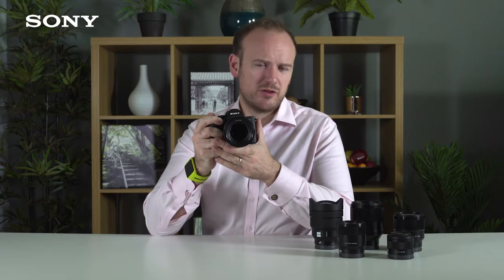Furthermore, the Alpha 7R Mark III features advanced video features you might be familiar with from our cameras: picture profiles, S-Log2 and S-Log3, as well as a slow motion option.